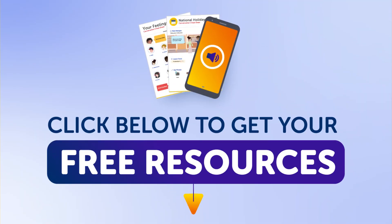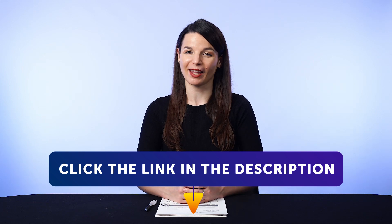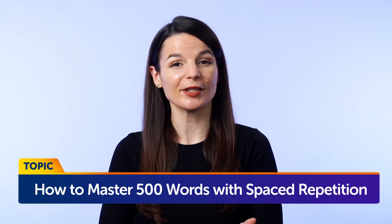By the way, all the lessons and bonuses you're about to see can be downloaded for free on our website. So click the link in the description right now to sign up for your free lifetime account. Today's topic is how to master 500 words with spaced repetition. If you want to speak more of the language, you'll need to know more words. But is there a best way to learn words, especially if you forget a lot of what you learn? Well, there is. Stick around.